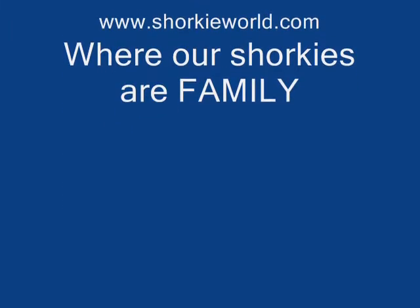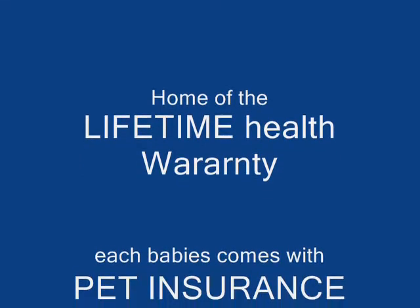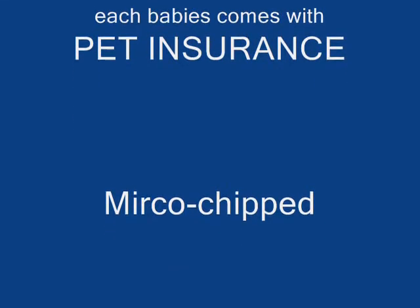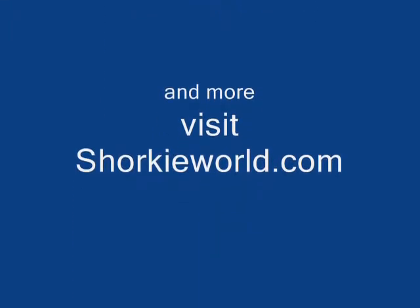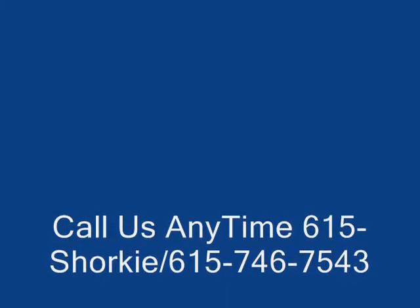Please remember, we are very limited on our breeding, so we don't always have Shorkey puppies available, but we can add you to our waiting list if you'd like. Please feel free to give me a call at 1-615-SHORKEY if you have any questions about our Shorkey puppies or our next available litter. You can also visit us online at www.shorkeyworld.com. We look forward to talking to you. We hope you enjoy this video. God bless.